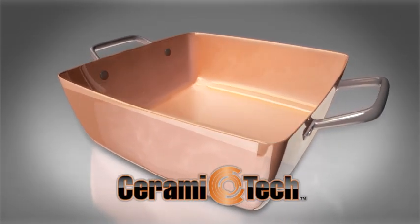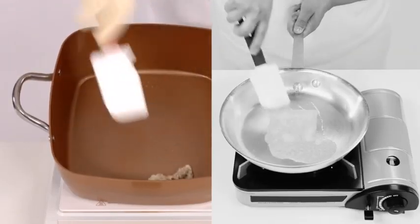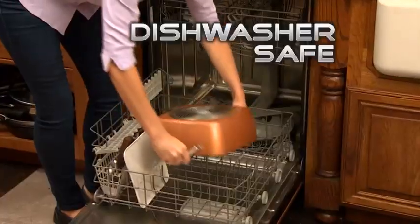Copper Chef XL features Ceramatec, our ceramic super nonstick technology. Watch the melted cheese slide right off. Even a melted plastic cup peels right off. And because nothing sticks, cleanup is a breeze.